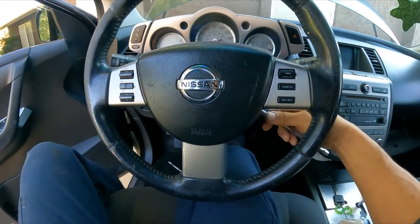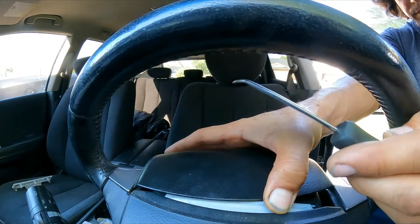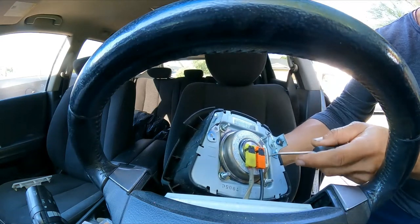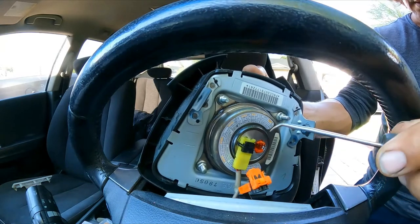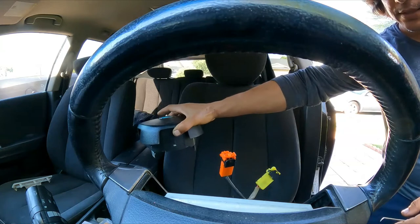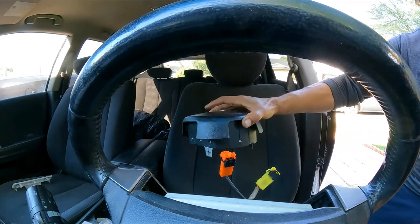Those two screws are out and we can pull the airbag away. Lift this black tab. Now place the airbag on the floor of the car face-up — never face-down. If it deploys, the metal could potentially kill you. Always keep it face-up.